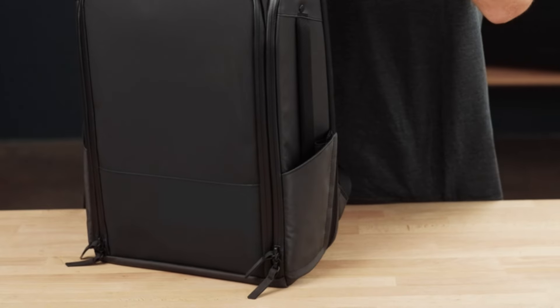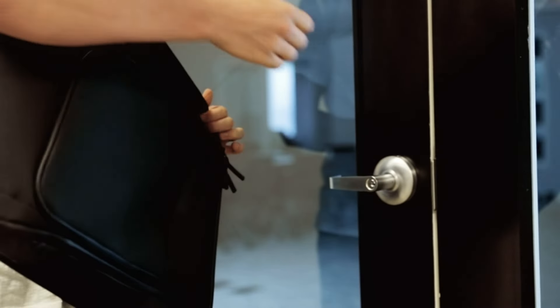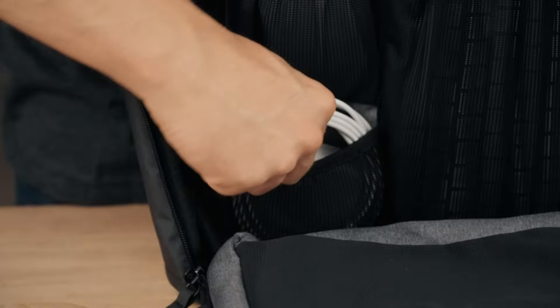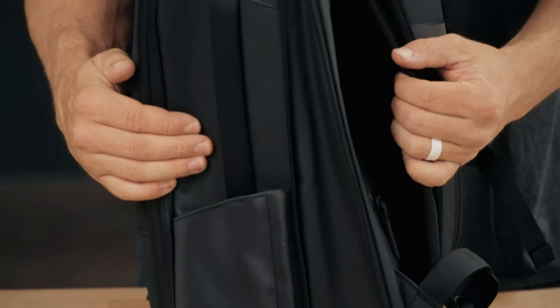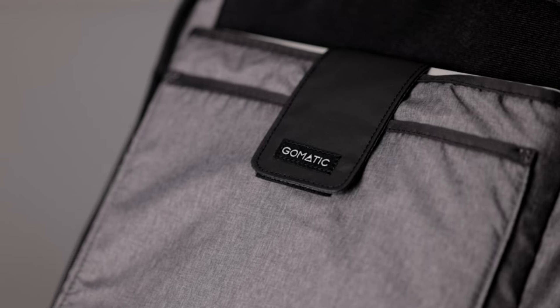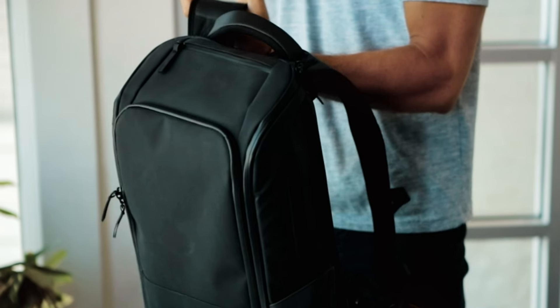Dedicated tech pockets include a padded laptop compartment fitting up to a 15-inch laptop and a dedicated tablet sleeve, keeping your devices safe and easily accessible. A unique magnetic water bottle pocket ensures your bottle stays secure but is easily accessible. An RFID-blocking pocket protects your valuable information from digital theft, adding security for your cards or passport. The backpack can expand from 20L to 24L for additional storage, and the full clamshell opening provides easy access to the main compartment, making packing and organizing a breeze.